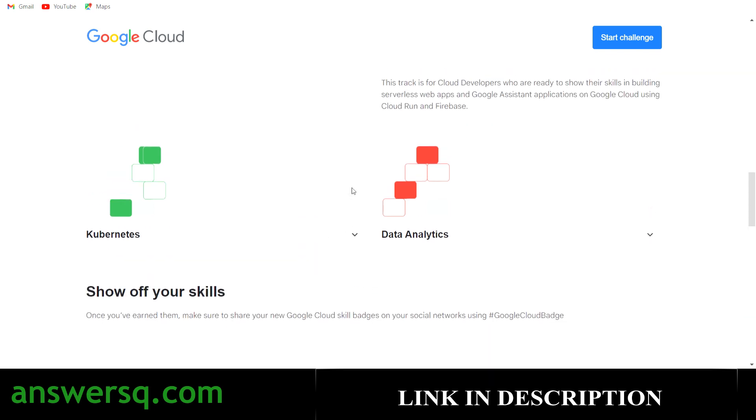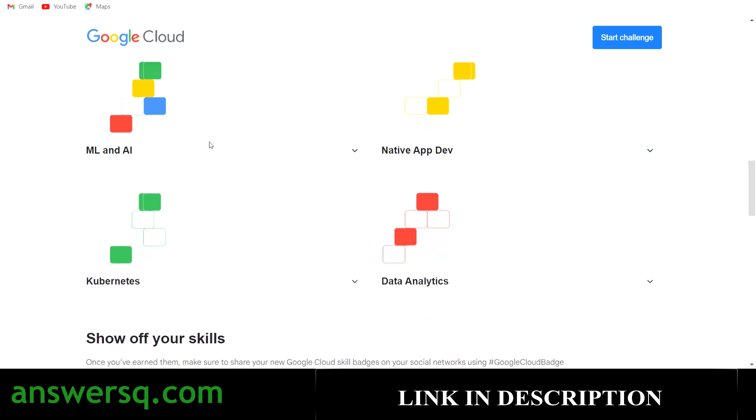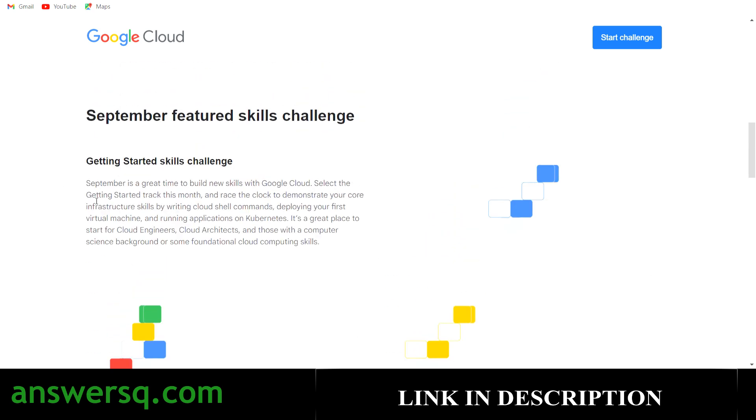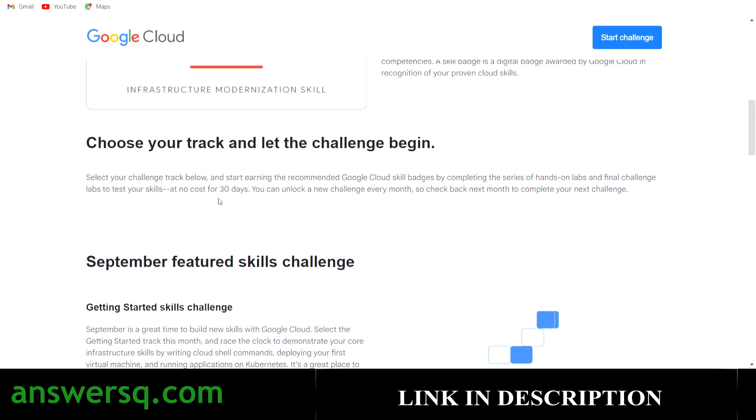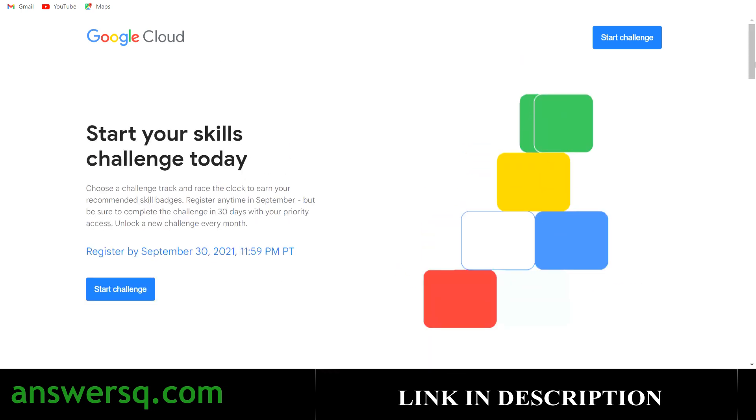These four tracks — ML and AI, native app development, Kubernetes, and data analytics — will be available every month, while the 'Getting Started Skills Challenge' is the featured one that changes month to month. It is a free-of-cost program, so you can test your skills at no cost for 30 days and unlock a new challenge every month. Try this Google Cloud Skills Challenge program, test your skills, and earn a digital badge directly from Google.